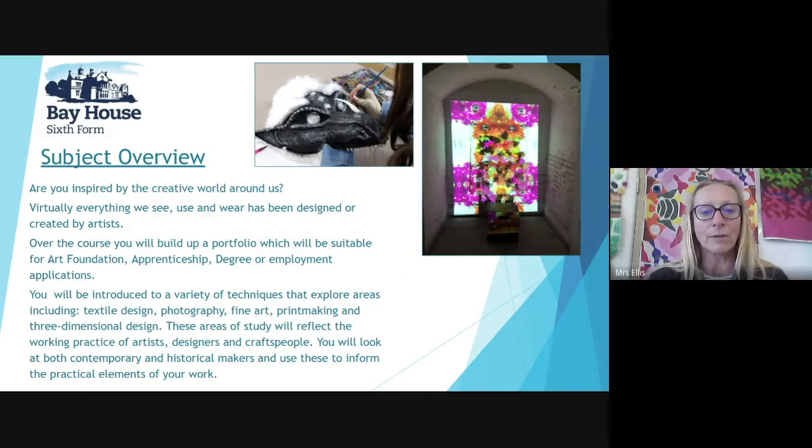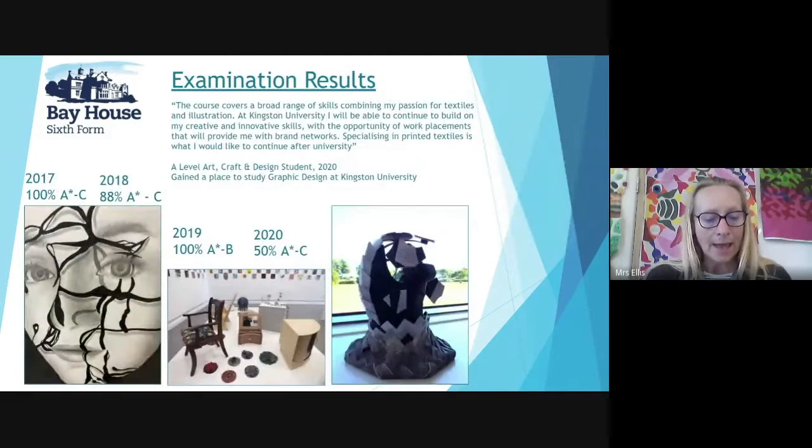Over the course you will build up a portfolio which will be suitable for art foundation, apprenticeship, degree or employment applications. You will be introduced to a variety of techniques that explore areas including textile design, photography, fine art, printmaking and three dimensional design. These areas of study will reflect the working practice of artists, designers and craft people. You will look at both contemporary and historical makers and use these to inform the practical element of your work. Examination results have been consistent over the years with many people going on to study art at university including textiles, illustration and design.